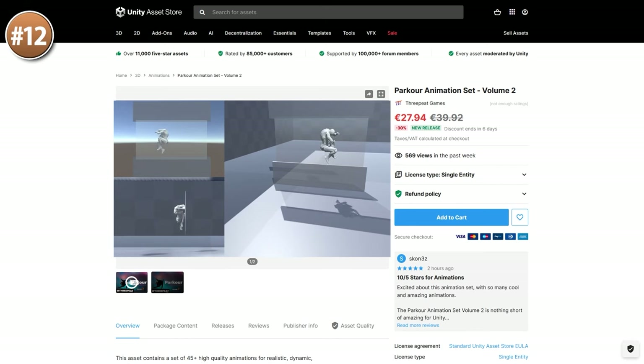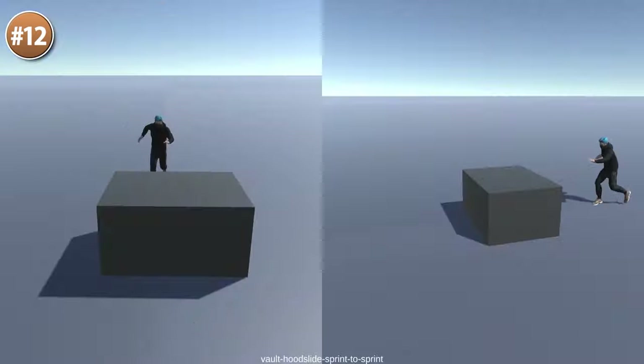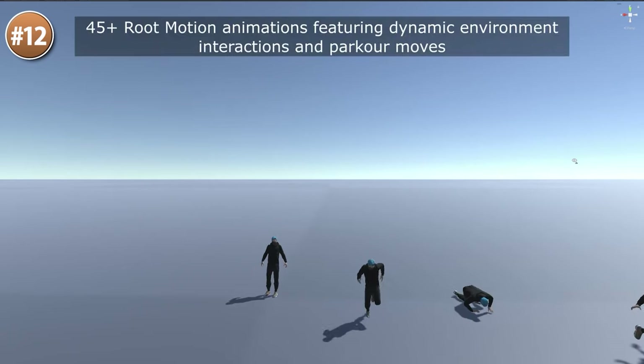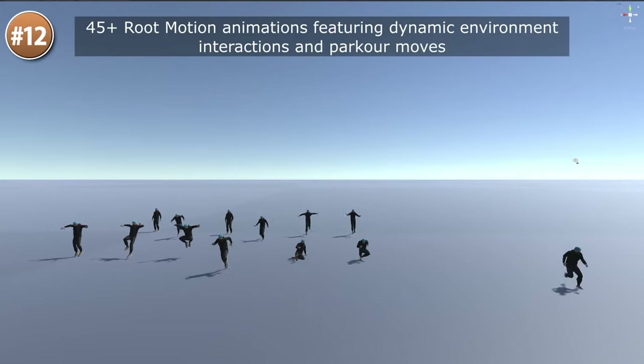If you need some animations, check out this parkour animation set. These are all very cool animations — you've got lots of slides, jumps, rolls, front flips, and of course lots of falls. So if you'd like to make your own game kind of like Assassin's Creed or Mirror's Edge, then this would be perfect.